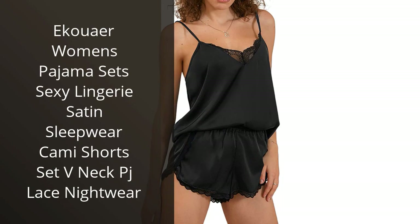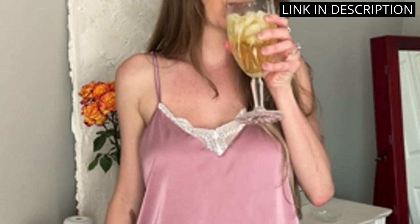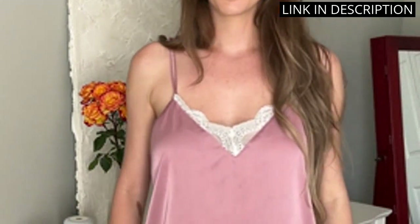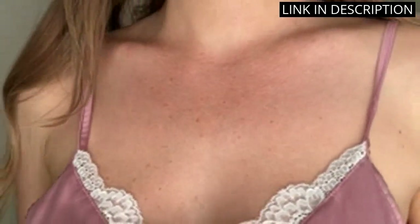I recently purchased the Avid Love Women's Pajama Set Sexy Lingerie Satin Sleepwear Cami Shorts Set V-Neck PJ Lace Nightwear, and I'm so glad I did. The fabric is so soft and luxurious and the fit is perfect. The lace detailing is beautiful and the colors are vibrant and eye-catching.